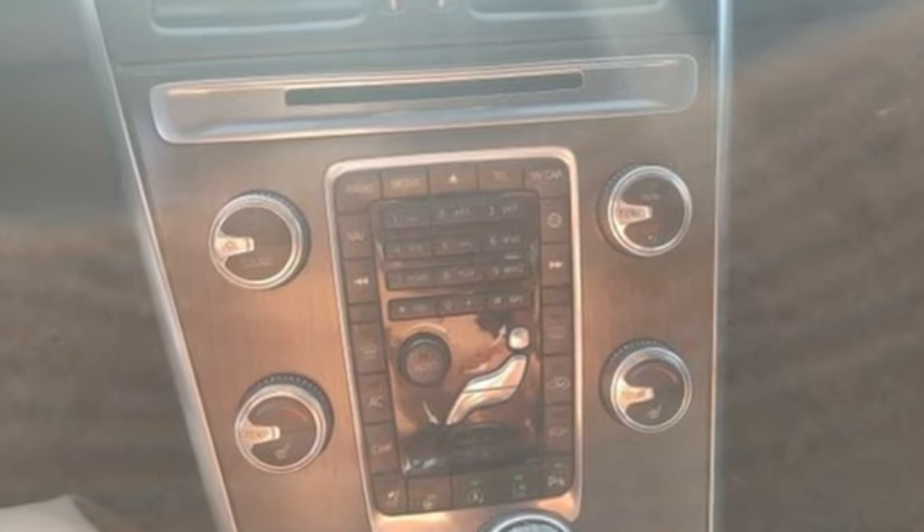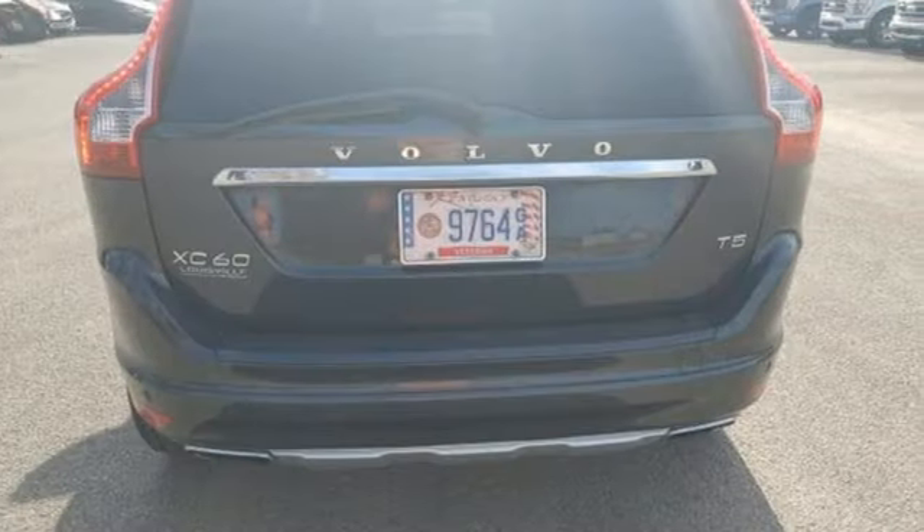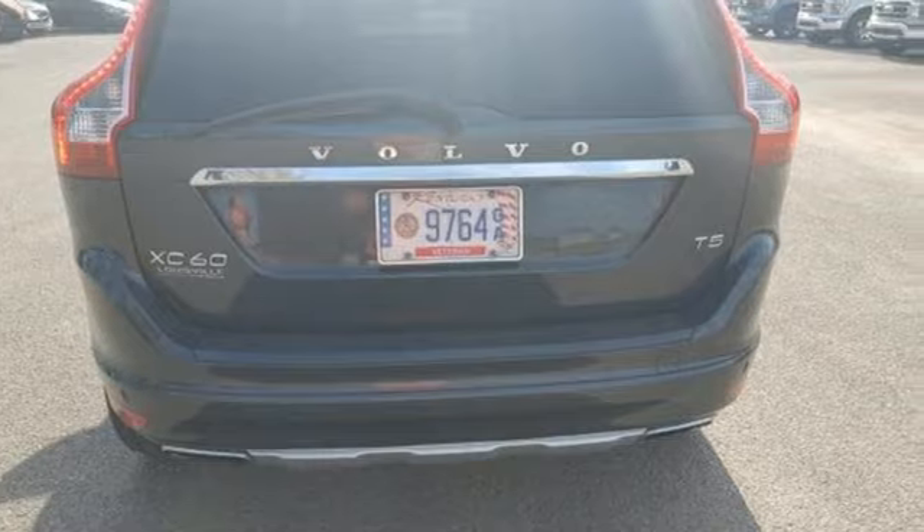Volvo is Latin for 'it rolls.' But across the world today, Volvo means safety. Experience it for yourself today.